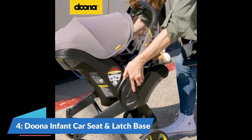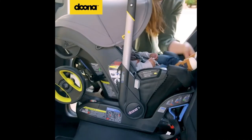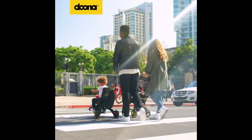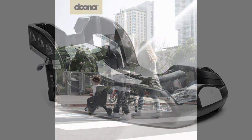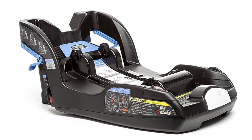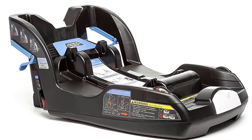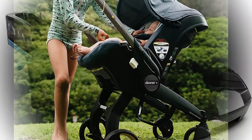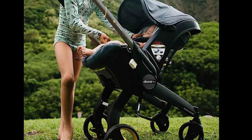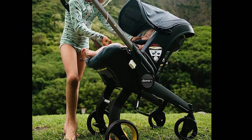Our number 4 pick is the Duna Infant car seat and latch base. The Duna Infant stroller is impressively innovative. The brand claims it can change from car seat to stroller in seconds, which we verified in our tests. Not only do our testers report that they can do this conversion one-handed, but they can easily do so with a kid still in the safety seat because it's such a smooth process. By simply pressing the bar on the back of the seat while holding the front wheel in place with your foot, you'll be able to turn the seat forward until the wheels lock into place as a car seat.